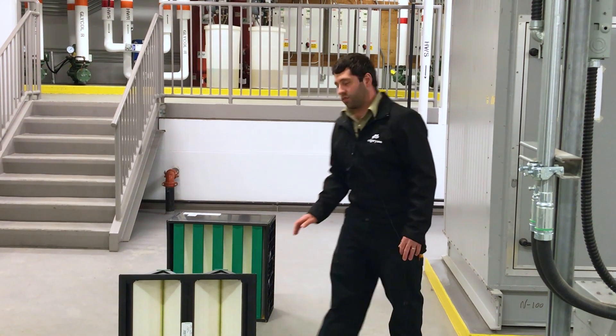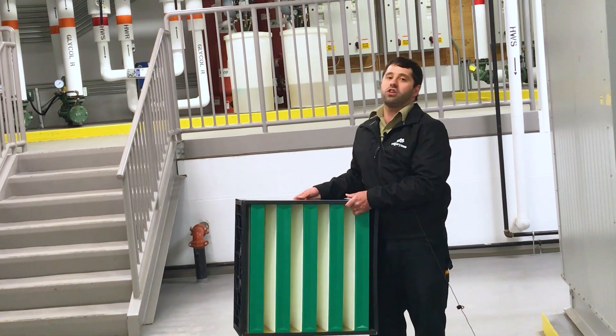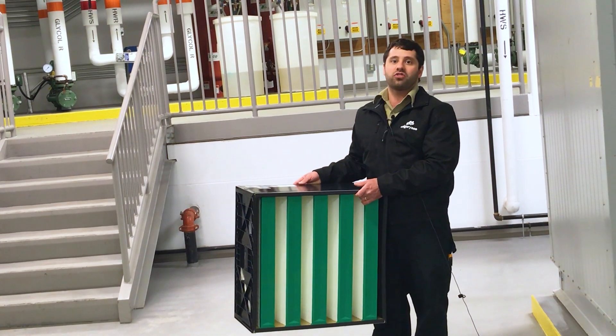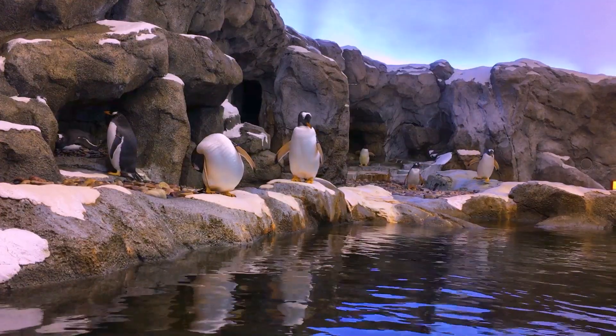Our final stage of filtration is HEPA filtration. This is the same as what's used in a surgery unit in a hospital. HEPA filtration removes 99.997% of all contaminants from the air, so nothing we're worried about will pass through this filter into the penguin exhibit.